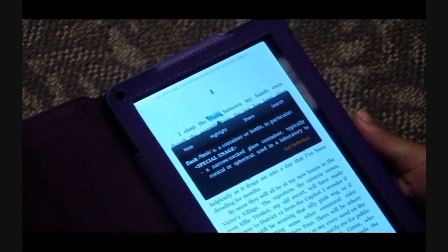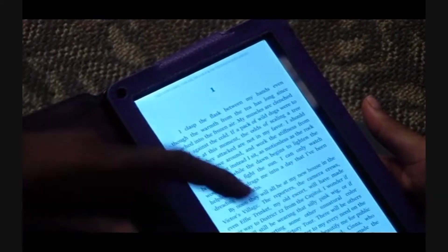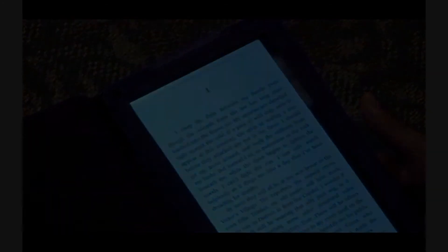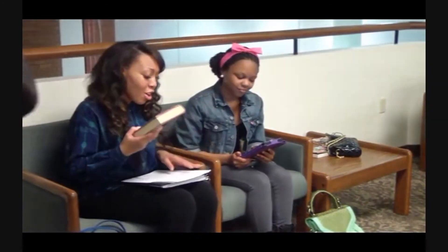Right. It's a great tool to have, and even when you finish reading the definition, just tap that screen again and it disappears — back to your book. Right. So girls, they have to be going. See you, Miss Allen.